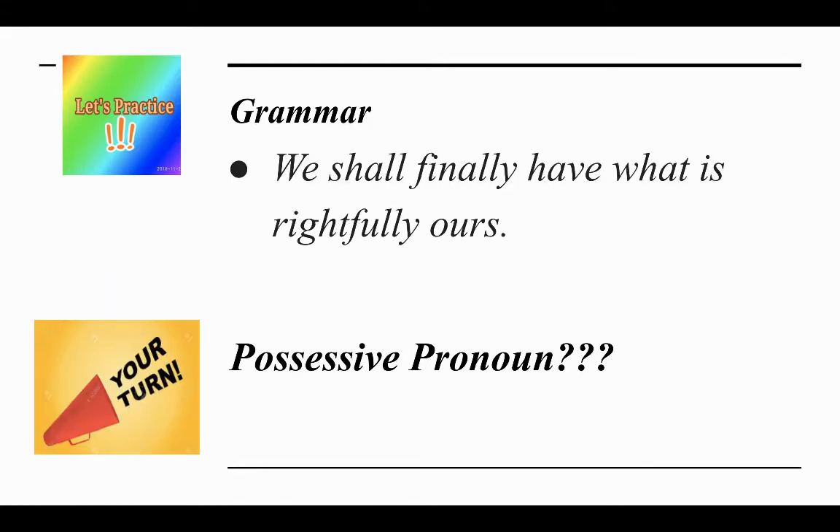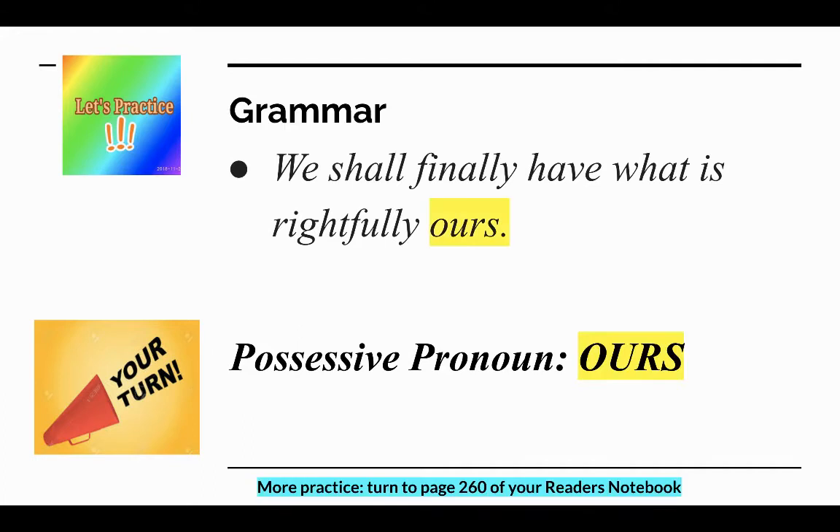Your turn. I want you to identify the possessive pronoun being used here: 'We shall finally have what is rightfully ours.' I'll give you a second. If you said 'ours,' you are correct. Ours shows ownership. For more practice, turn to page 260 of your Reader's Notebook during your independent task.